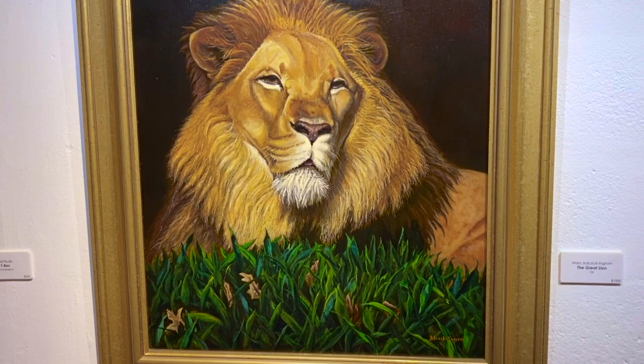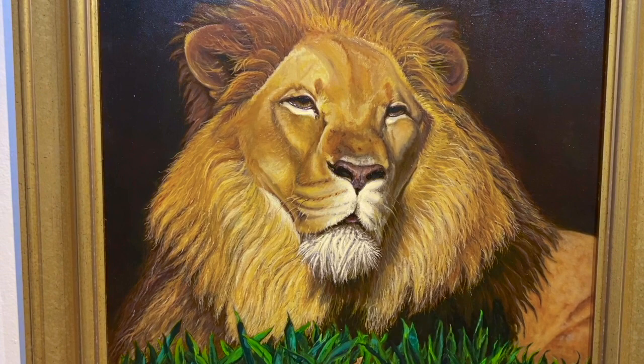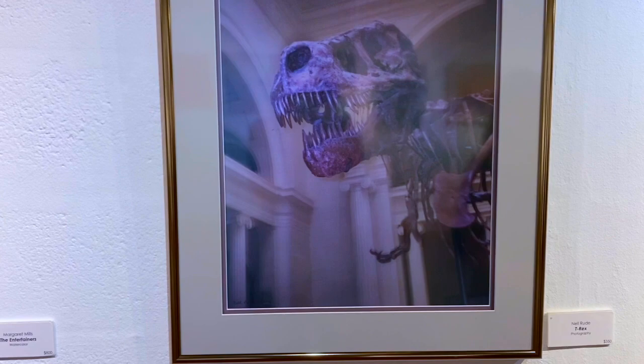And we have a gorgeous lion by Mary Edcock Ingram. Pretty colors. MGM would be very proud of that one — very regal looking for a lion. This looks like a T-Rex. And this is a photograph again, maybe from a museum. And this is by Nell — she did the train, the paint peeling off the train window. Shutters. Very good.